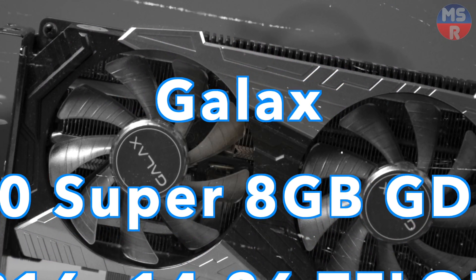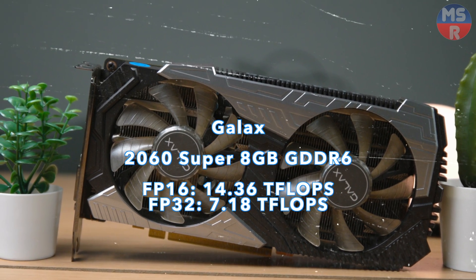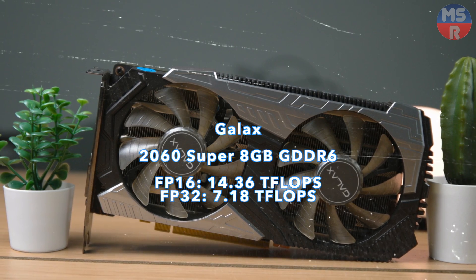And bringing up the rear is the 2060 Super with 8GB of RAM and a solid 256-bit bus. These go for under $200 USD, almost $100 cheaper than the 3060.